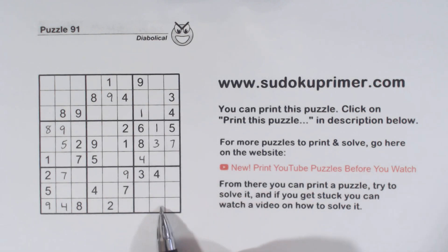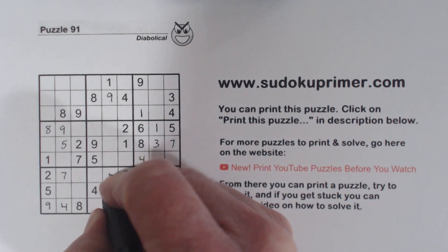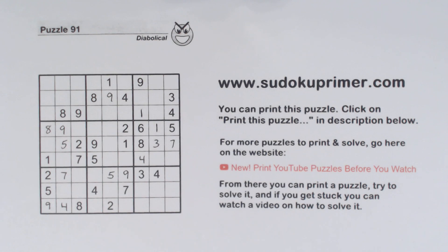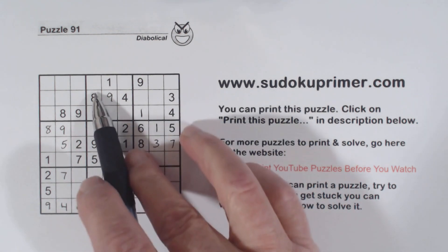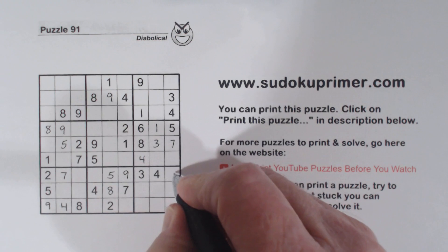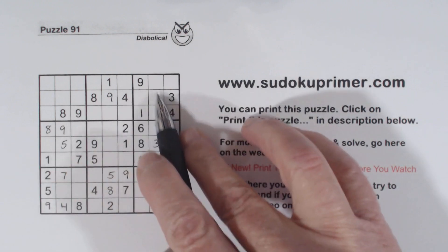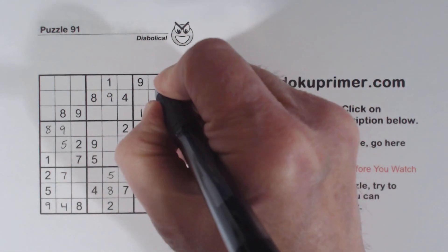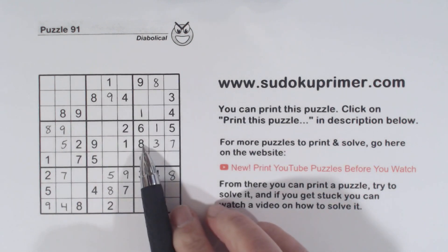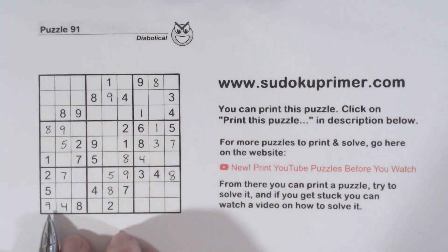We've got five-seven twins here, so we have ghost fives there, ghost fives there, and a five there — so that's a five. And I think we can finish up our eights here. We've got eight here, eight here, so eight there. Finishing all the eights across the board — eight, eight, eight — so we put an eight right there. We've finished our eights, but at this point we get stuck. We're not sure where to go next or what we can do here.